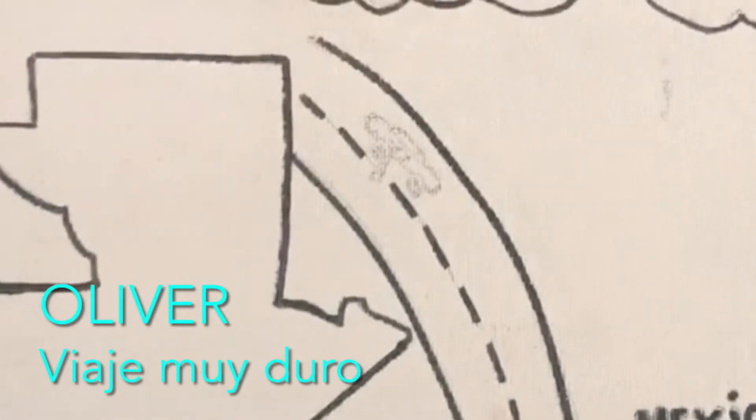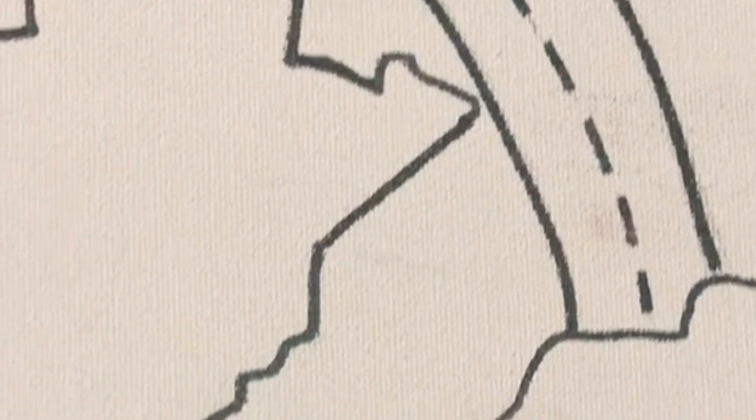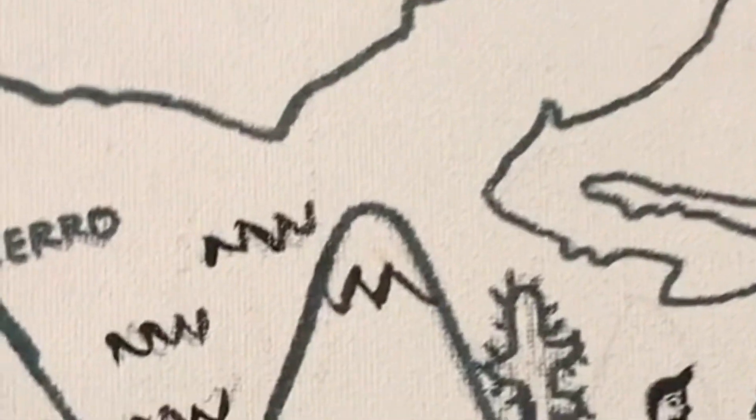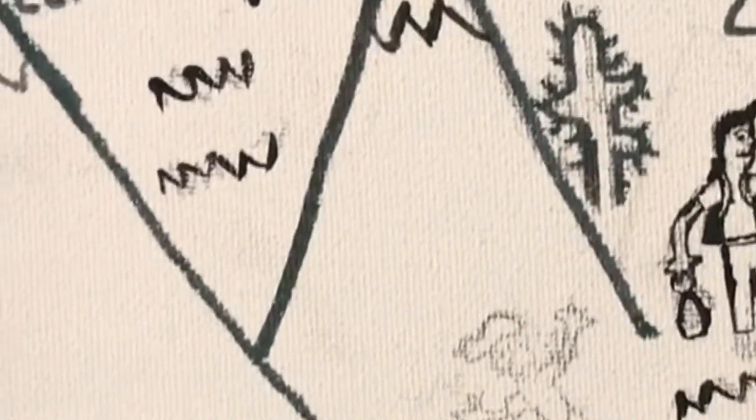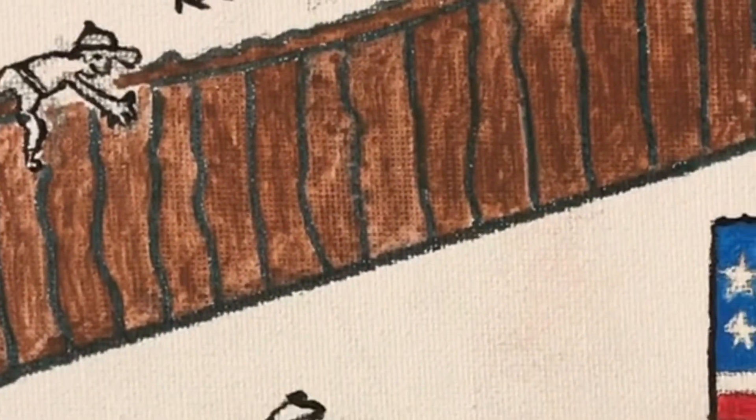This piece is by Oliver and it's called 'The Very Hard Journey.' It talks about his encounter and meeting police and the many hazards, and the hunger that he faced while he traveled through the desert and crossed the border.